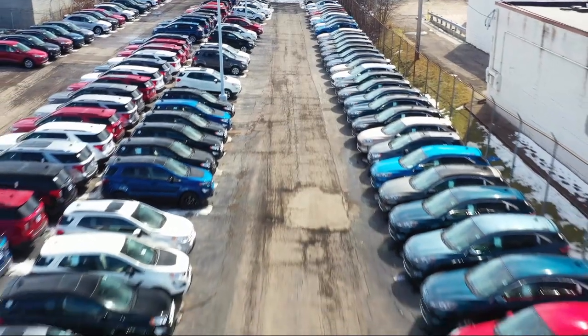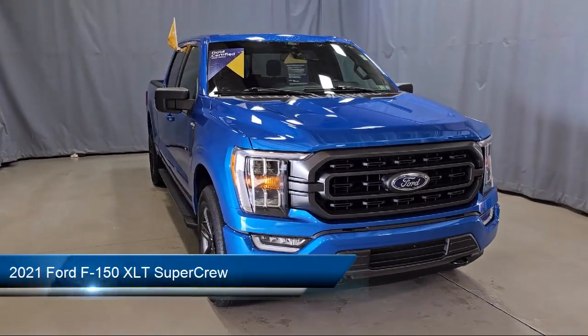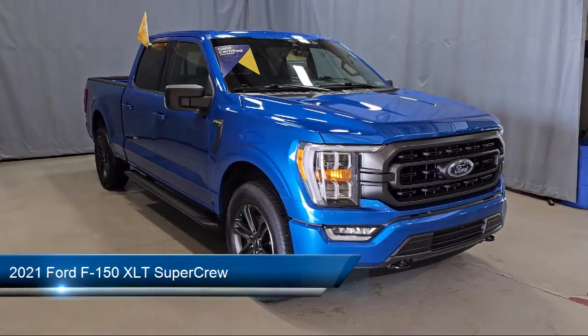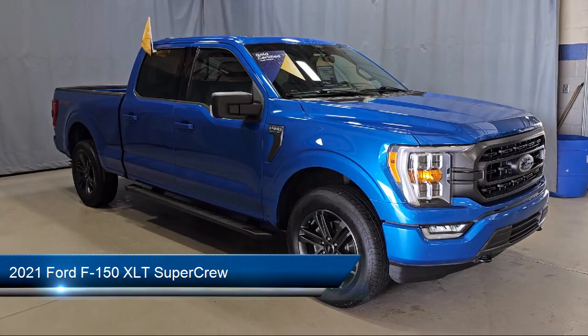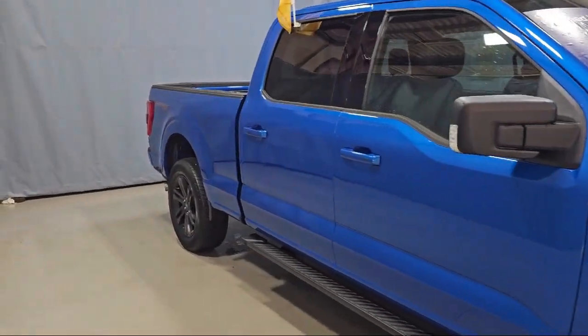Welcome to Fred Martin Ford, and here's a look at another one of our great vehicles from our inventory. It comes equipped with LED side view mirror spotlights, power glass heated side view mirrors, and the XLT sport appearance package.